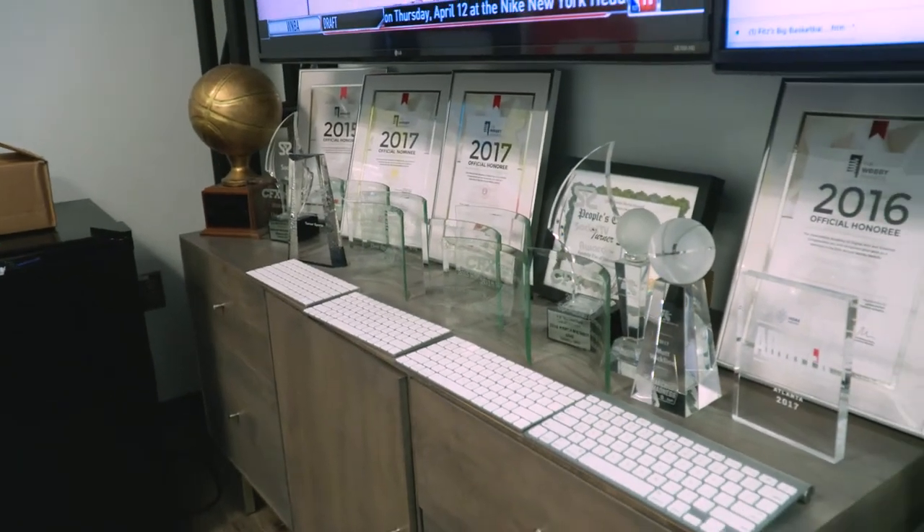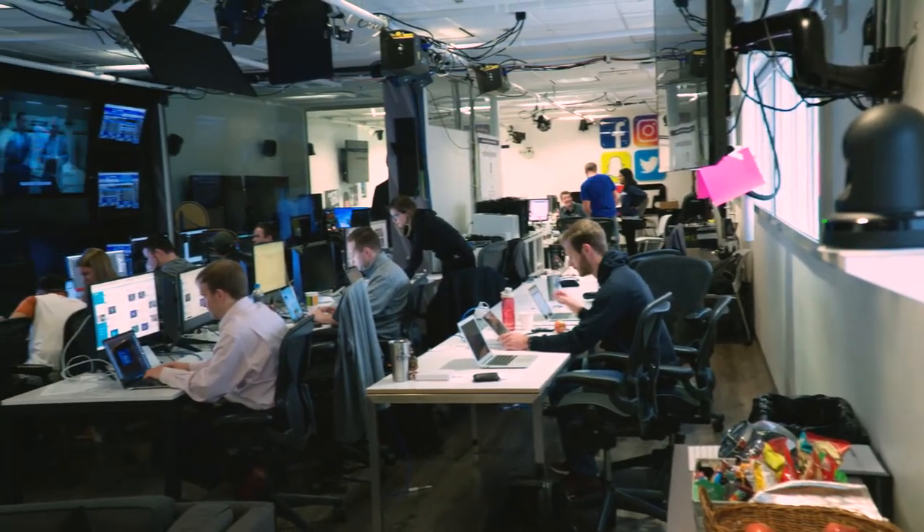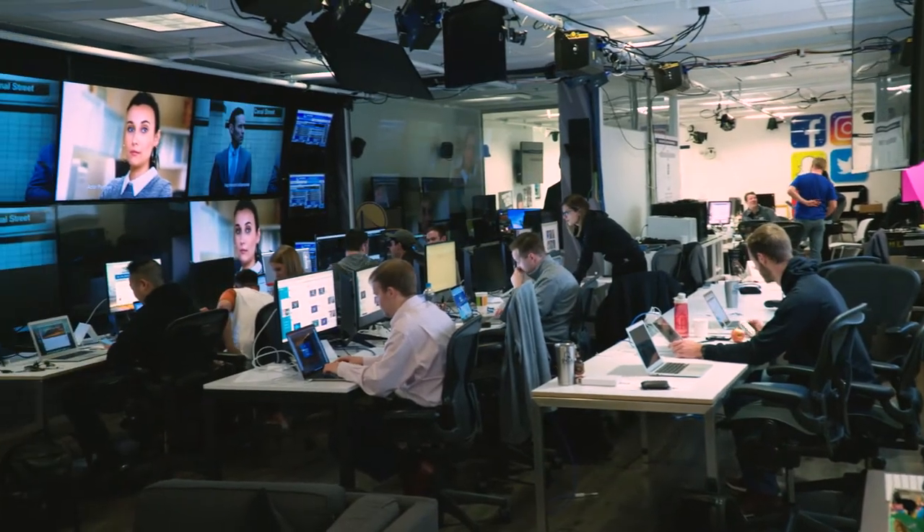The atmosphere in here can be very frenetic. You can really feel the excitement, but it's also a workspace too. So it's kind of a fun yet high-stress environment. Everyone's on their toes because of it. The social media war room is pretty electric once we get going.